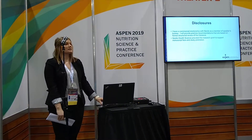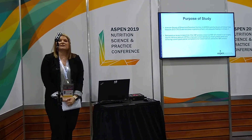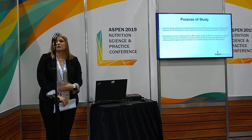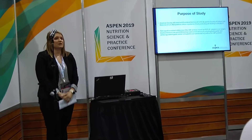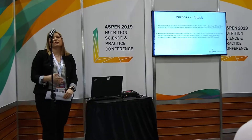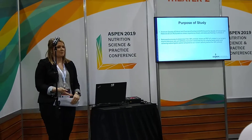Here are my disclosures. In 2009, the critical care guidelines had some mild evidence to suggest feeding protocols within intensive care units to improve nutrient delivery. By 2016, this evidence had become very strong. So we set out to determine if a specific protocol would help improve nutrient delivery within our own surgery patient population.